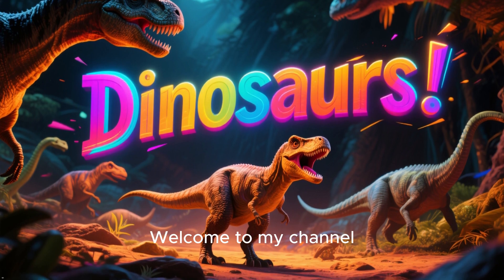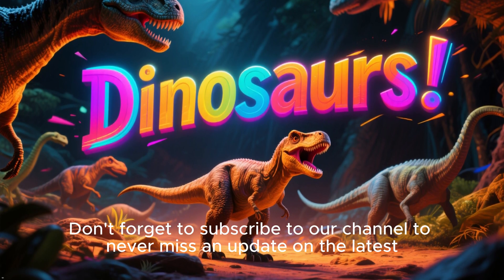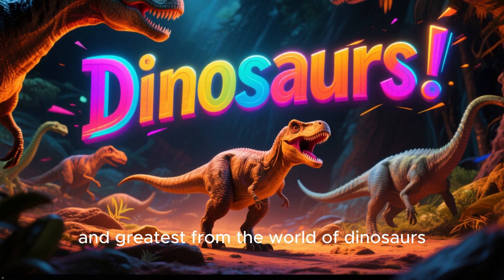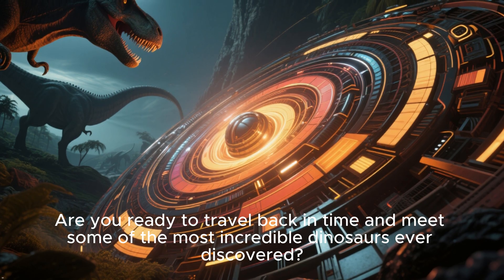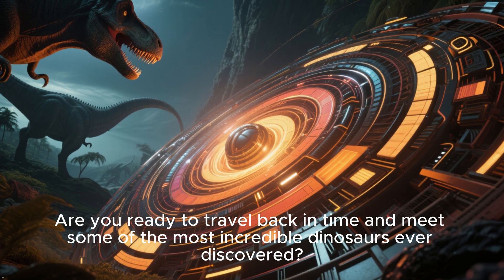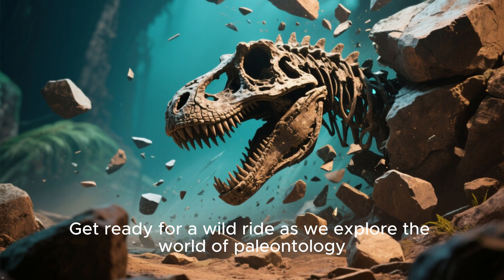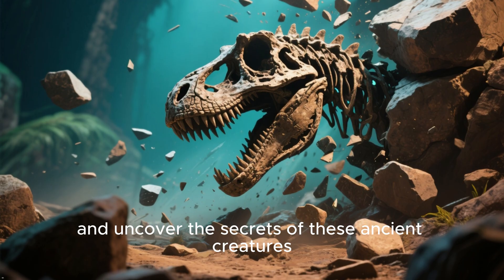Hello everyone! Welcome to my channel. Don't forget to subscribe to never miss an update on the latest and greatest from the world of dinosaurs. Are you ready to travel back in time and meet some of the most incredible dinosaurs ever discovered? Get ready for a wild ride as we explore the world of paleontology and uncover the secrets of these ancient creatures.